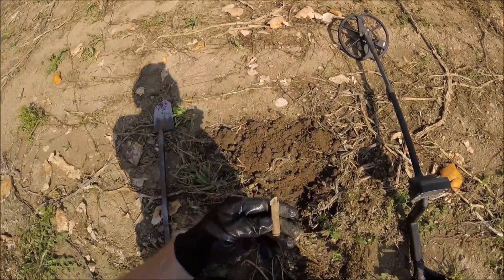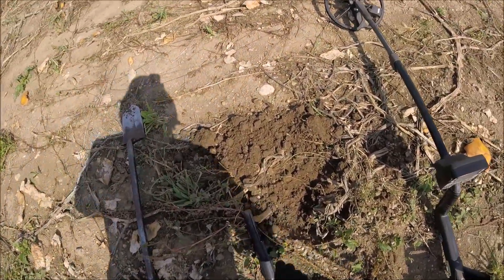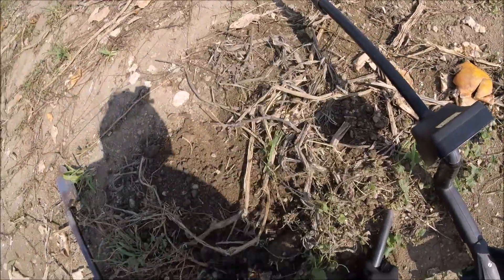There it is, I got a bullet — first good target. The other target was an ale, so just trash, but I got a bullet now.